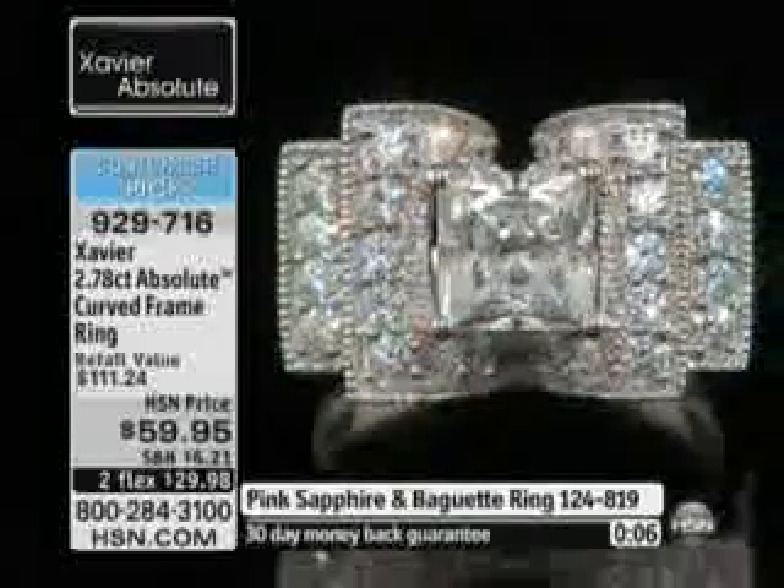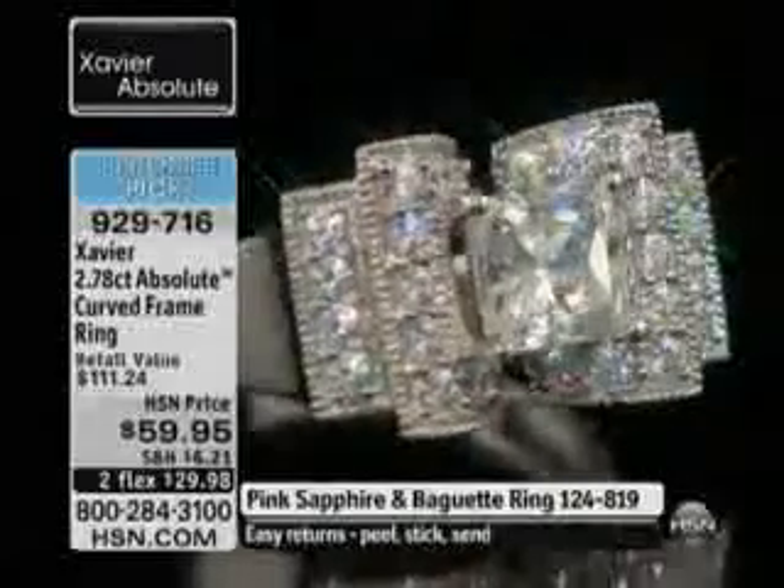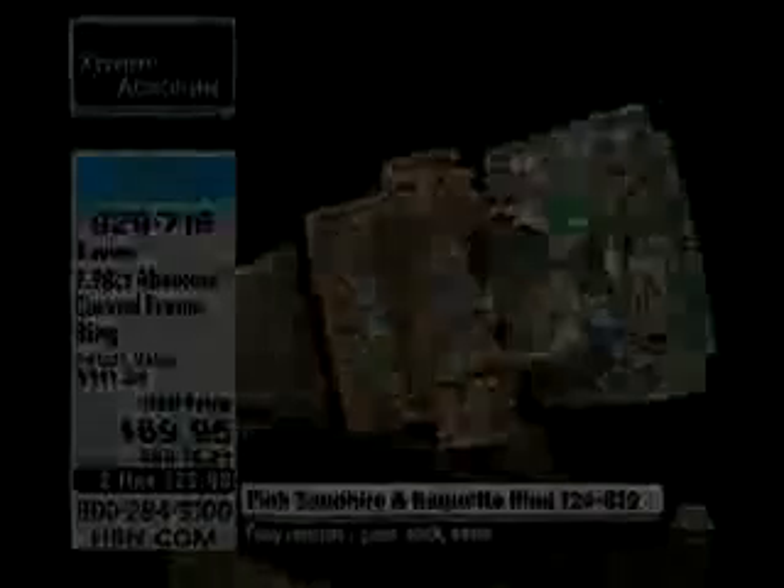There's a lot of workmanship. Let me just mention, that is a princess cut, two-carat diamond equivalent in the center. Then all the pavés set, two millimeters all through it.